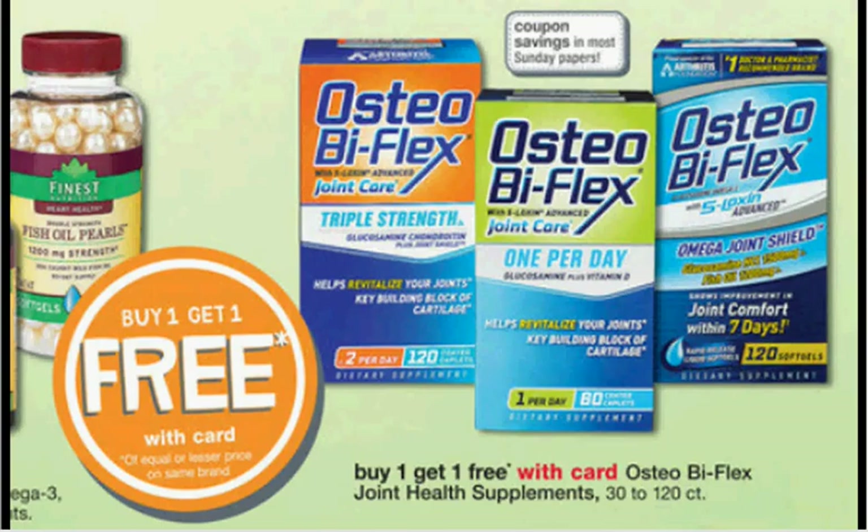The Osteobiflex is on sale — buy one, get one free. This is glucosamine and chondroitin, good for your joints if you have joint issues or do running or high impact activities. The 40 count triple strength is $17.99. You can use two $3 off coupons found in your Red Plum of March 9th — that makes them $6 a bottle.